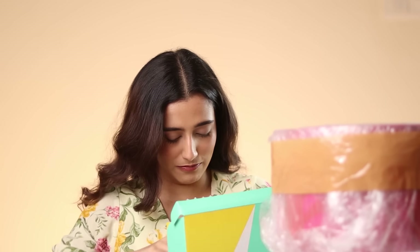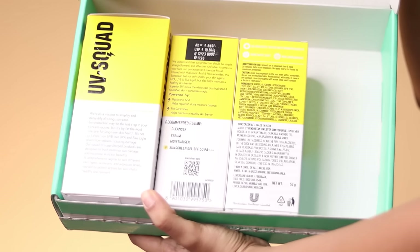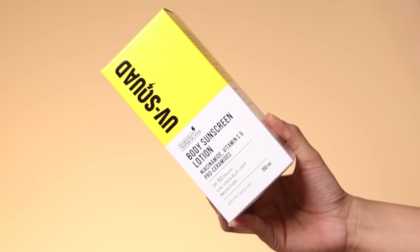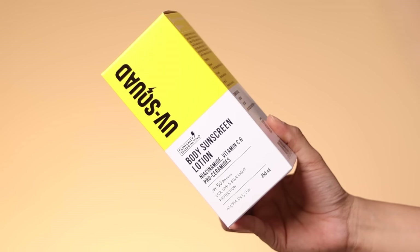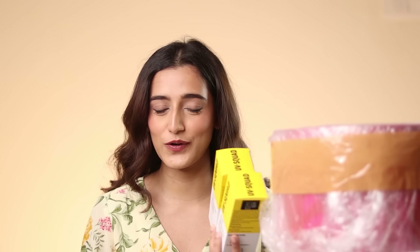Next we've got something from Acne Squad. The note says: 'Sun protection may be the last step of your skincare routine but it is the most vital one' — I agree! They sent their UV Squad Body Sunscreen Lotion with niacinamide, vitamin C, pro-ceramides, and SPF 50 PA++++, and also their sunscreen gel. They've sent two, so obviously one for me and one for a giveaway — I host Instagram giveaways every first of every month, so tune into my Instagram if you want to win.